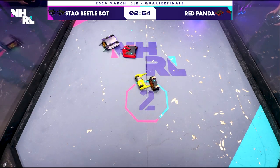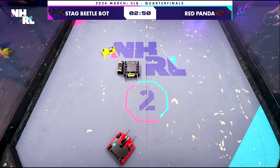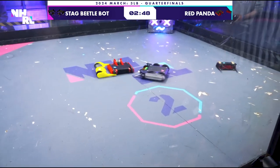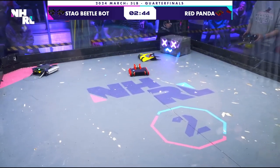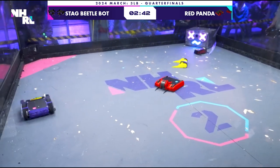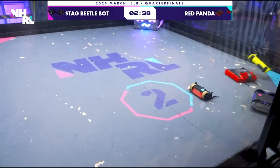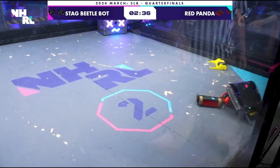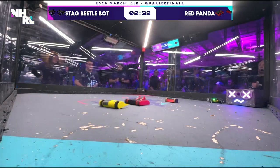I've been very impressed with Red Panda all day, but my heart says Stag Beetlebot. I am a bug lover, so... Absolutely. Michael Cross and Stag Beetlebot — he's an important part of this community. He really started out as a bit of a kit basher, putting two different kits together and figuring it out and making it work. Now he's got much more of a custom machine. But he is going up against a vicious competitor in Red Panda.